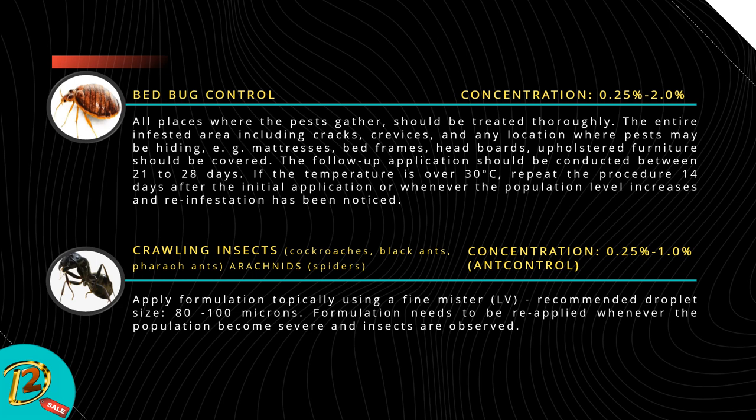Crawling insects — cockroaches, black ants, pharaoh ants, arachnids, and spiders. Concentration: 0.25% to 1%. For ant control, apply formulation topically using a fine mist LV sprayer; recommended droplet size 80 to 100 microns. Formulation needs to be reapplied whenever the population becomes severe.